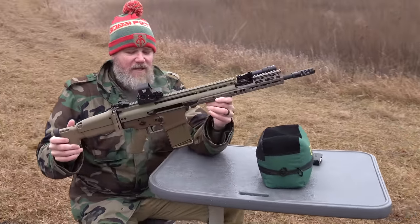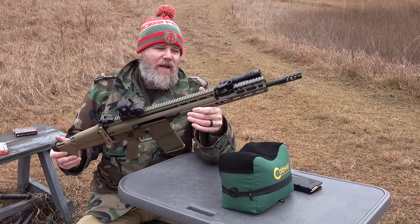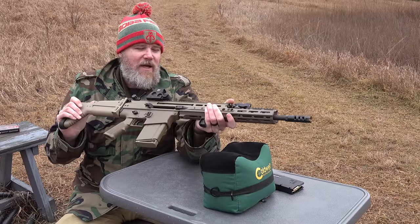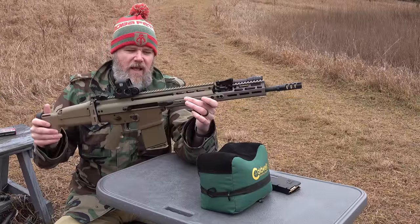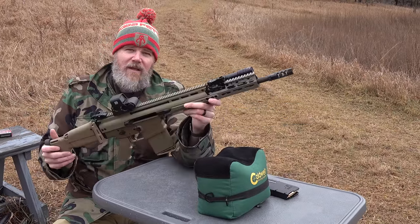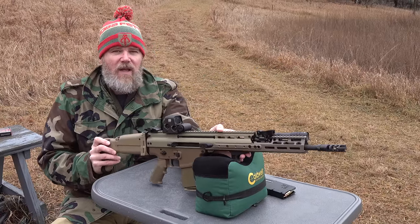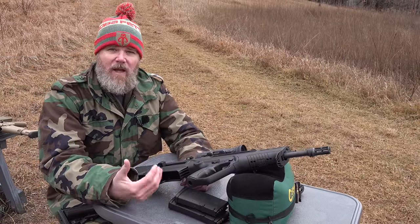With that muzzle device, despite its light weight, the SCAR is extremely pleasant to shoot — at least as much as the heavier 901. It's a very nice-shooting rifle, but once again, this would not be the rifle I would choose if I were going to pick a 308 as a fighting rifle.